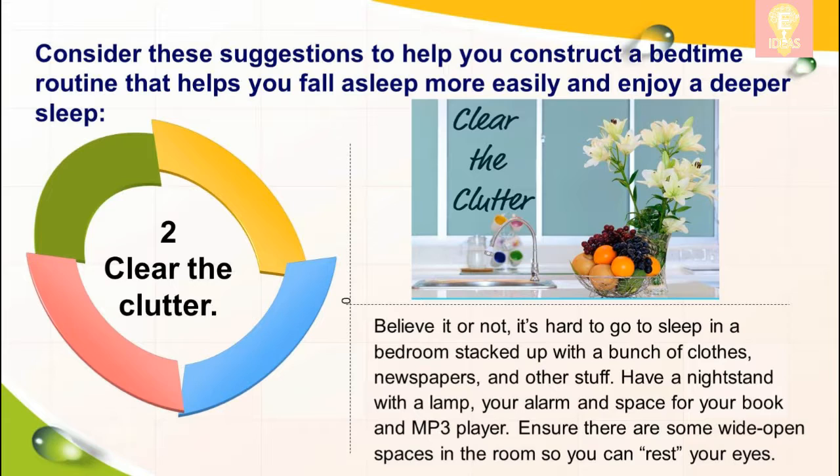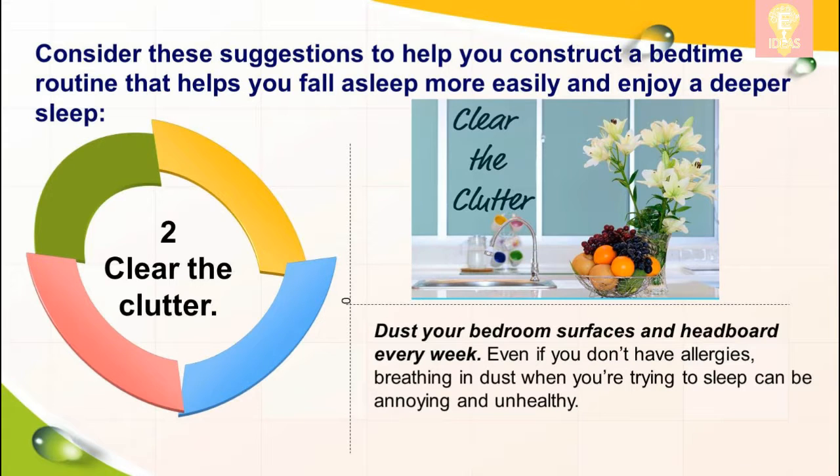Two: clear the clutter. Believe it or not, it's hard to go to sleep in a bedroom stacked up with a bunch of clothes, newspapers, and other stuff. Have a nightstand with a lamp, your alarm, and space for your book and MP3 player. Ensure there are some wide open spaces in the room so you can rest your eyes. Dust your bedroom surfaces and headboard every week — even if you don't have allergies, breathing in dust when you're trying to sleep can be annoying and unhealthy.